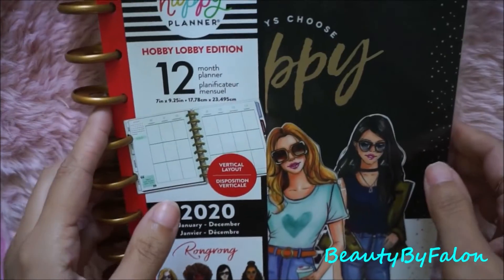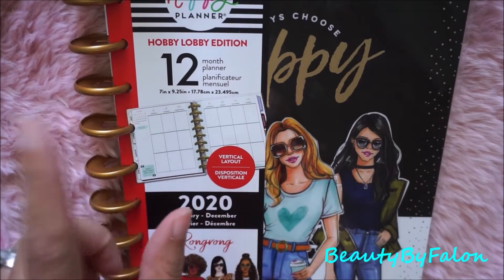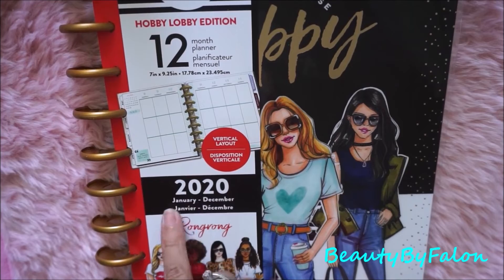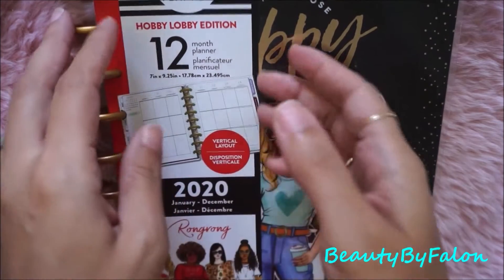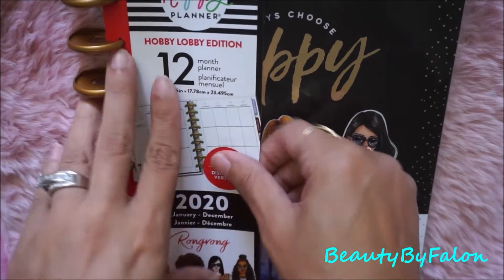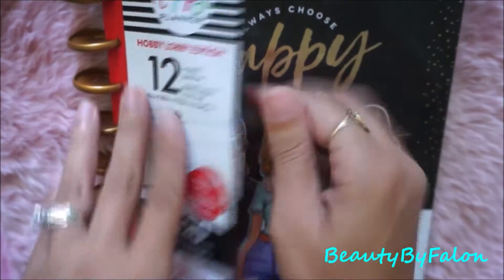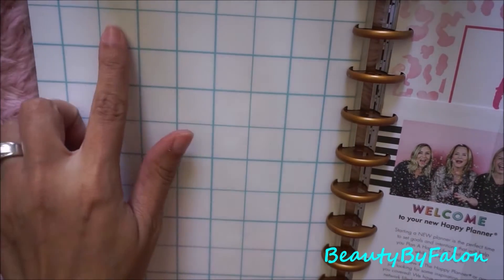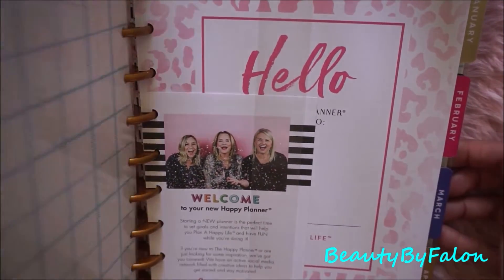At Hobby Lobby I got my Happy Planner that I wanted. This is the Hobby Lobby edition — it's the 2020 planner, January through December, 12-month planner in vertical layout. The vertical layout is one I love, so I'm glad they came out with one in this layout. This is the inside of the cover — really cute; I could probably put some little stickers in the boxes to decorate. The dividers are the same as the original Happy Planner.